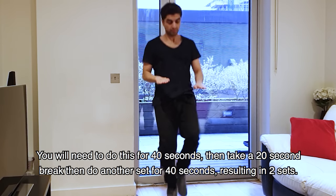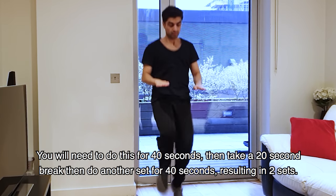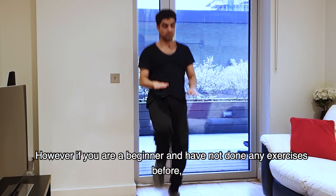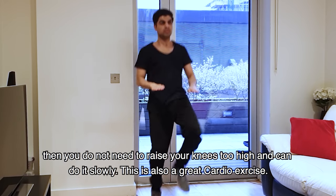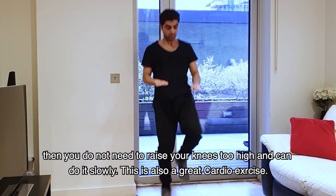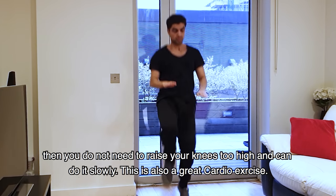Then you need to take a break for 20 seconds. Then you need to do it for two sets. If you are a beginner and have never done exercise, don't do your knees very high. You can stay low and slow down. This is a good cardio exercise.